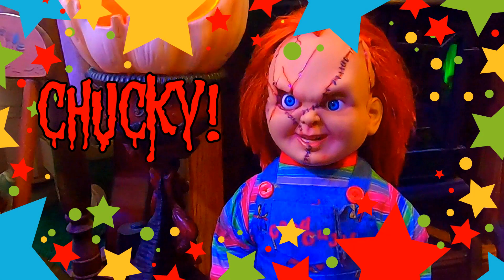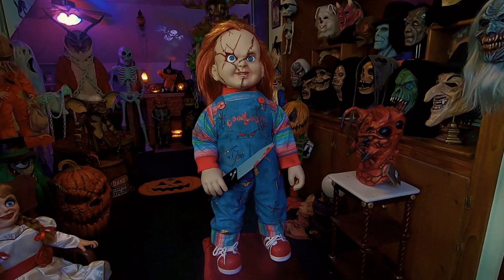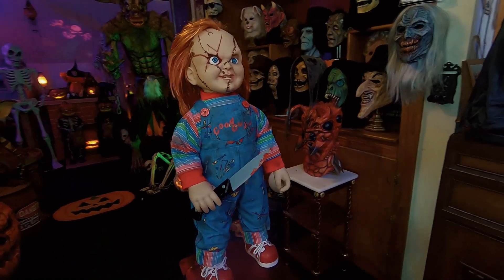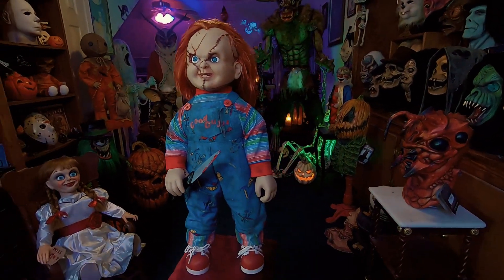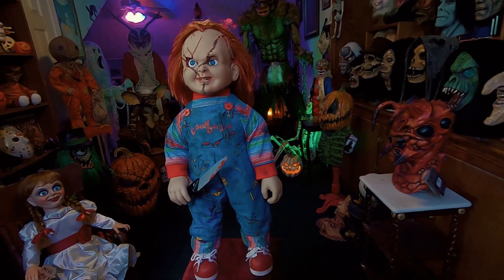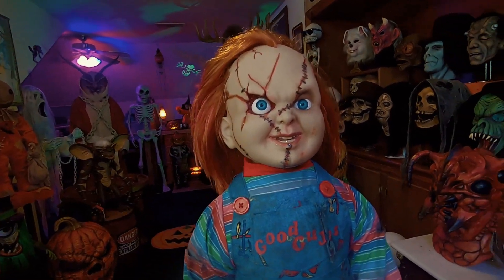A true classic never goes out of style. This is my new Chucky doll — this is a Bride of Chucky doll. He is very cool, really nice detail, stands up really well on his own. He's got poseable arms, he's got a cool knife he holds really well. I like the detail he's got in his face.